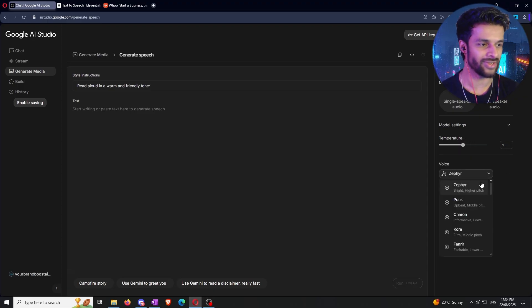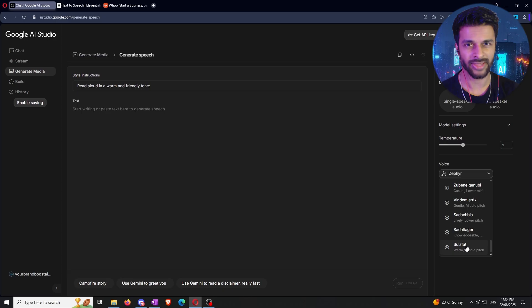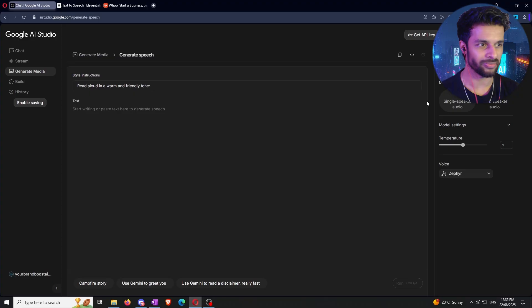The last main setting is the voice selection. ElevenLabs has a larger selection, but Google will introduce more voices over time. You can get an idea of how each voice sounds from the descriptions beneath each name. It's also really good practice to keep a prompt library — in Notion, OneNote, or a Word doc — so you can copy and iterate on prompts you like later.